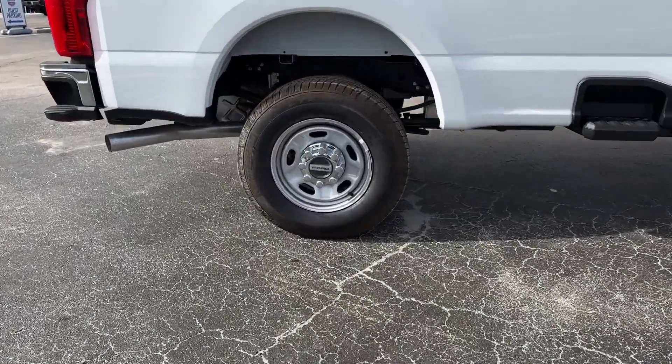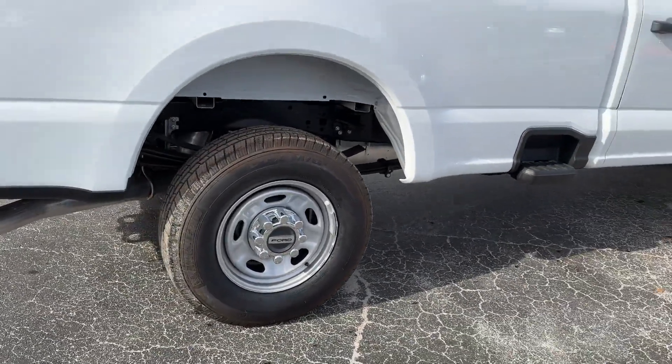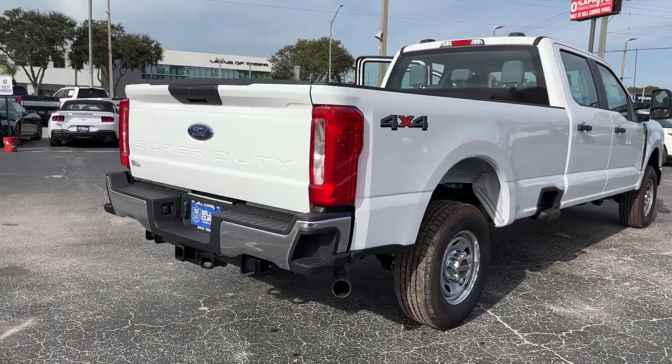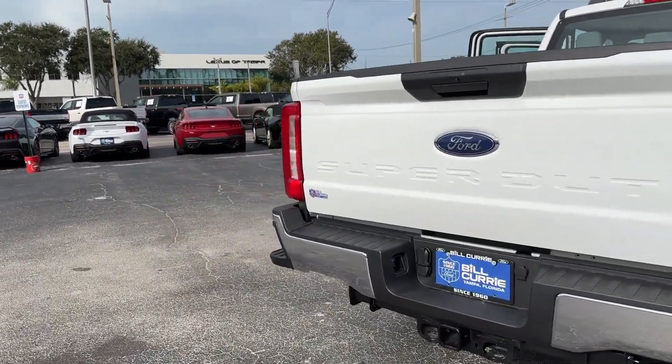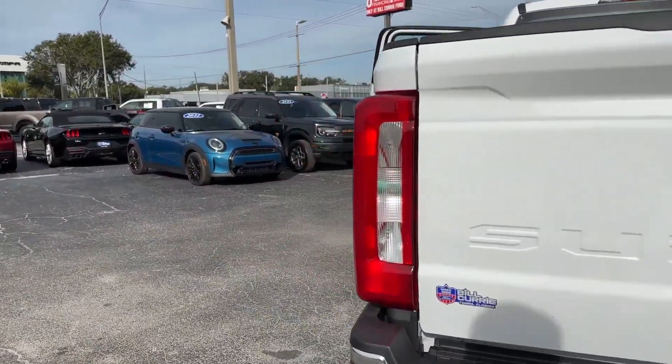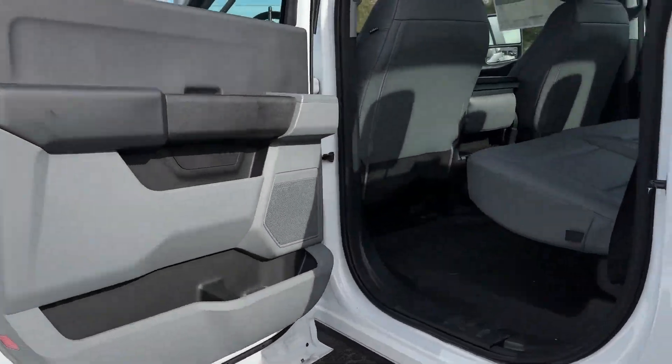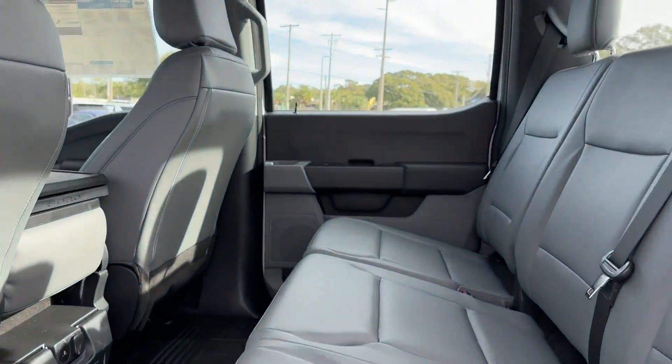Such as side-view mirrors with turn signals, Wi-Fi hotspot, four-wheel drive, heated side-view mirrors, back-up camera, pass-through rear seat, Bluetooth, brake assist, keyless entry, and steering wheel audio controls. Stop by for a test drive and feel the difference.